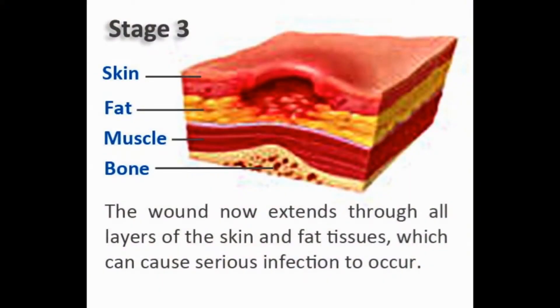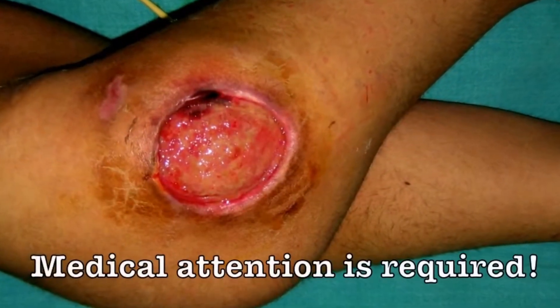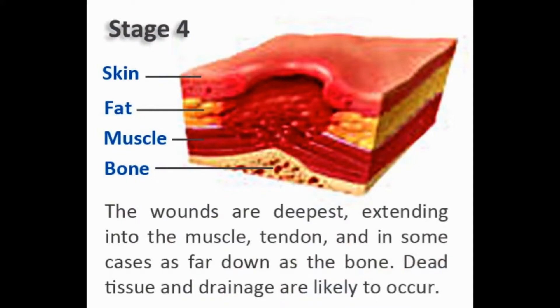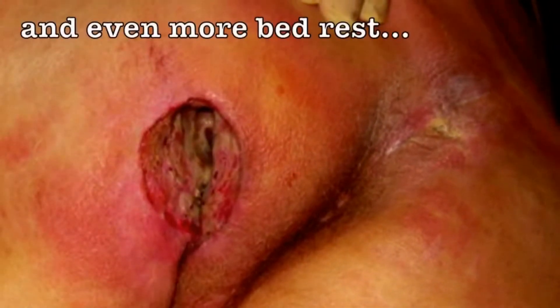As it gets deeper, you're open to infection. You can go from a stage 1 to stage 4 in 24 hours.